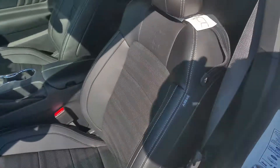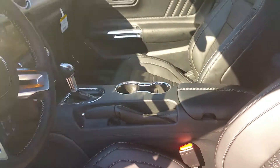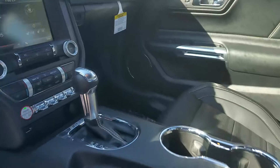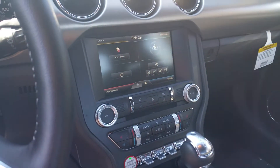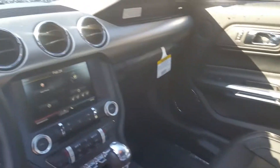Ebony black leather interior — these seats are premium. 50th Anniversary badging on each seat, driver and passenger side. The seats are so comfortable; they literally hug you. Dual climate control with heated and air conditioned seats. The weather is warming up and those air conditioned seats will be real nice, Sheila.